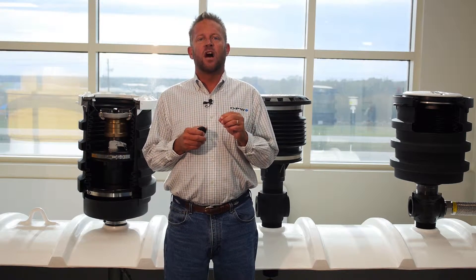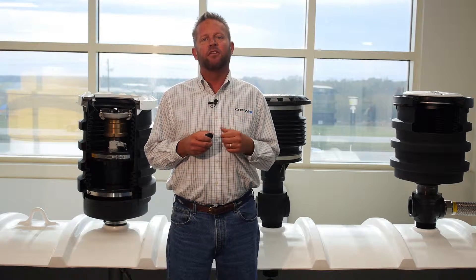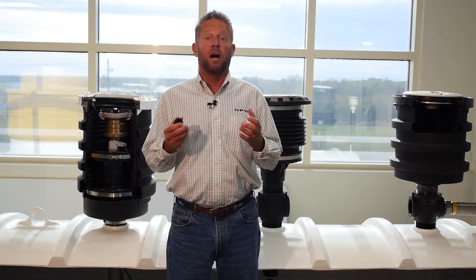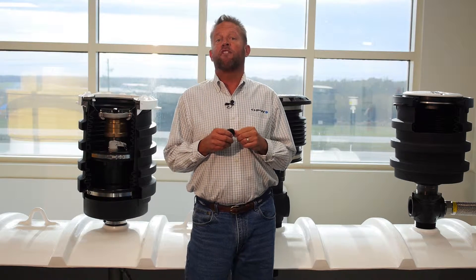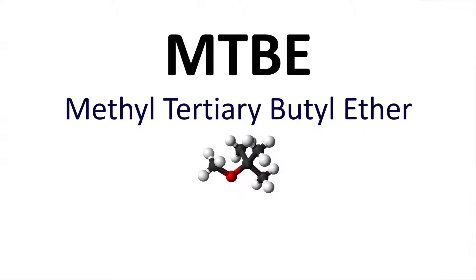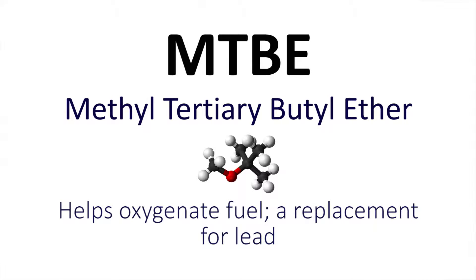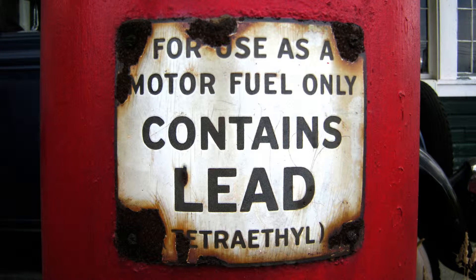Today we're going to focus on what is called overspill or overfill protection. This type of equipment is commonly referred to as spill containers, or as we like to call them, spill buckets. Back in the late 70s and early 80s, oil companies and refineries began using a chemical called MTBE, or methyl tertiary butyl ether. This was blended into gasoline to help oxygenate the fuel and was used to replace lead as an octane enhancer, as people became concerned with lead in things like paint and gasoline.